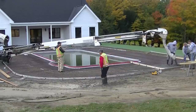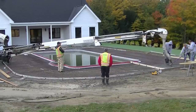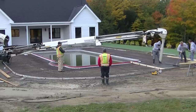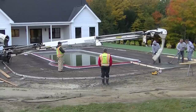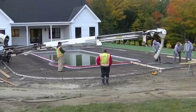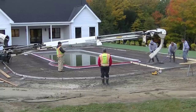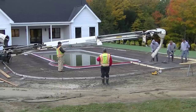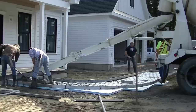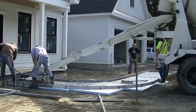Hey guys, Mike here with Everything About Concrete. This video is going to be about what goes on before we get to actually pouring the concrete on a job site. I'm going to go behind the scenes of a concrete plant and show you guys how to order the concrete, how they fill up a concrete truck, how they batch the concrete, and just how we get to this point.